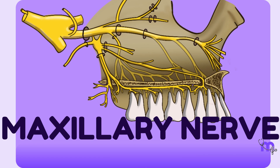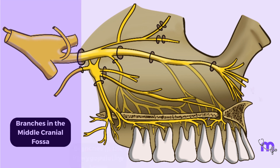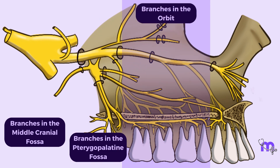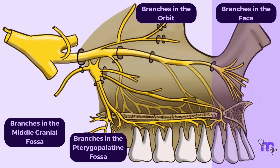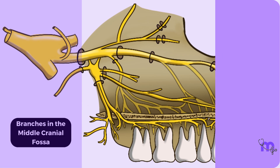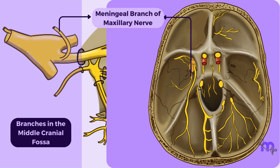When we talk about the branches of the maxillary nerve, we can divide them into different areas: branches within the middle cranial fossa, branches within the pterygopalatine fossa, branches within the orbit, and branches in the face. Within the middle cranial fossa, the main branch arising from the maxillary nerve is the meningeal branch, which supplies the dura mater.